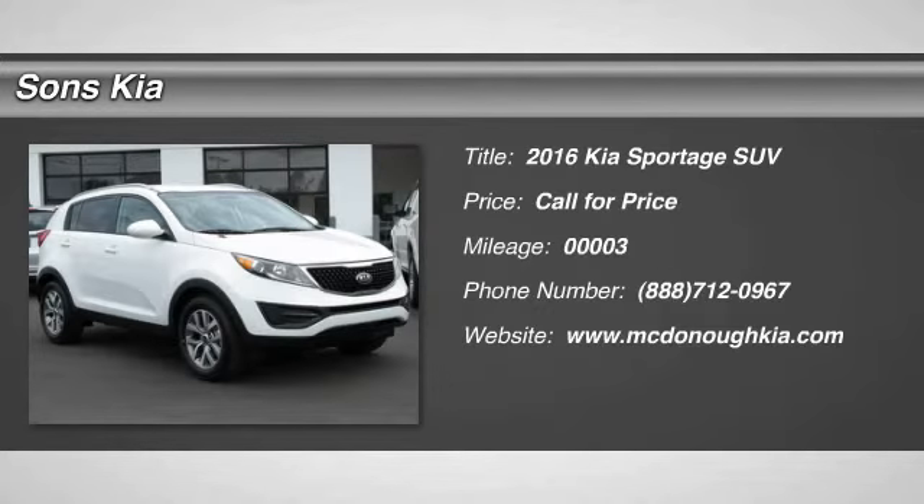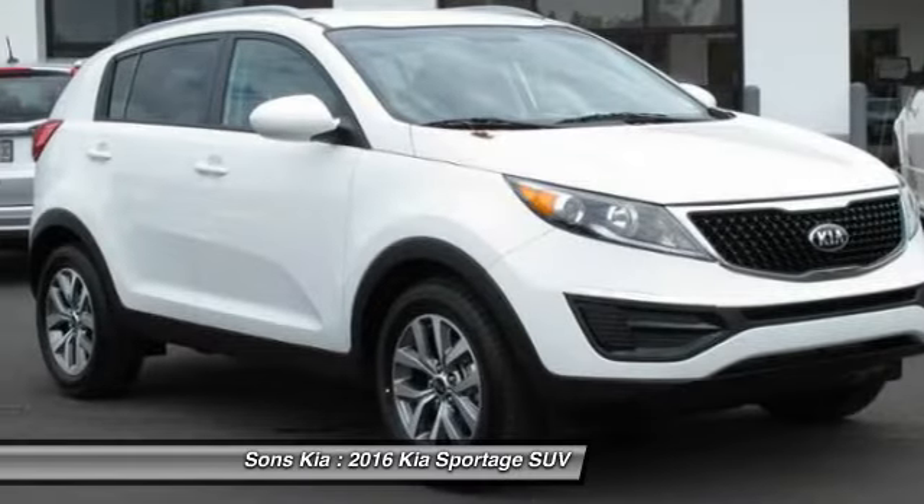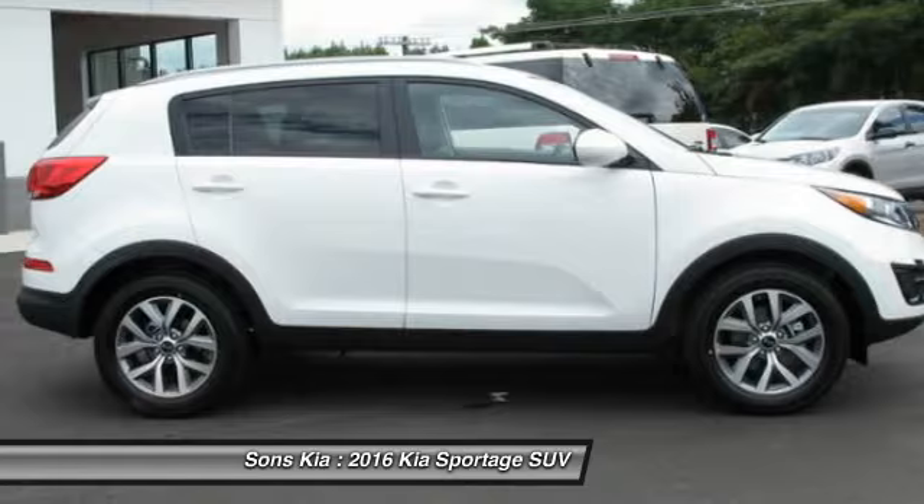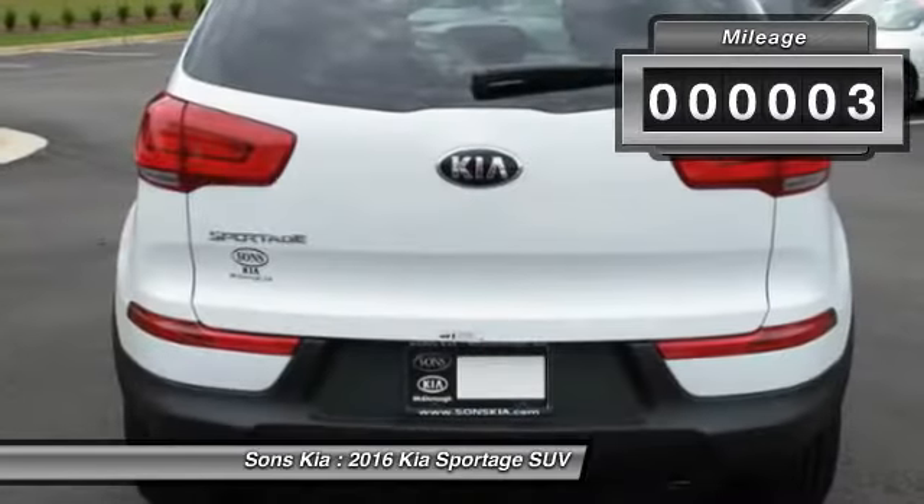2016 Sportage. With its sleek and stylish exterior and its roomy, feature-laden interior, the Sportage both looks good and performs well on the road. This vehicle has less than 100 miles.